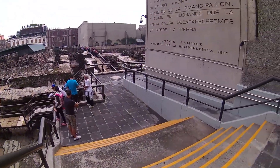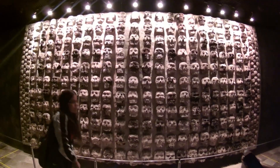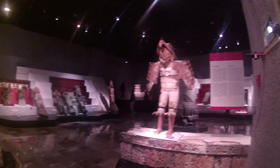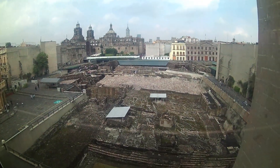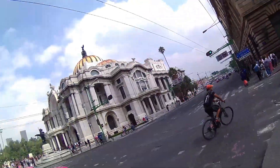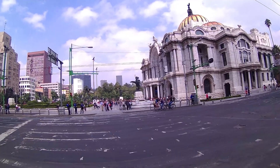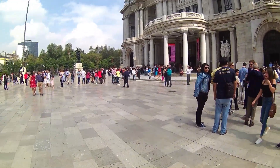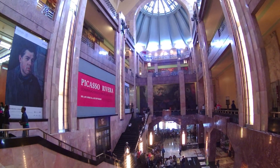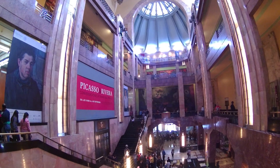We've just arrived at our next stop, the Palacio de Bellas Artes, right here in front of us. It's a very pretty and impressive building. It's busy, but we got our free tickets and we're in — going to have a look around to see what's here.